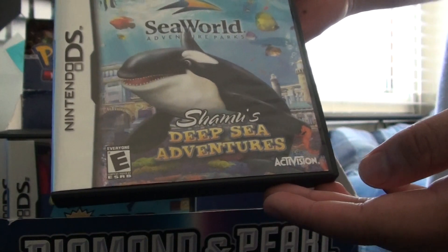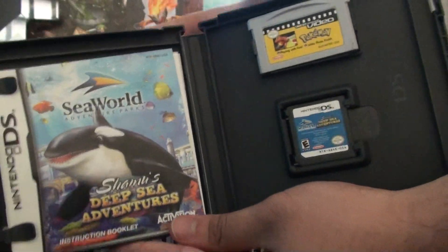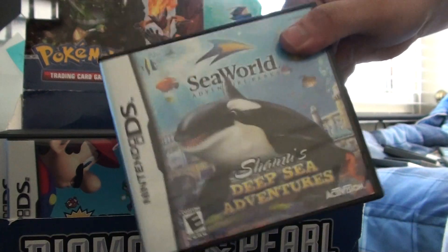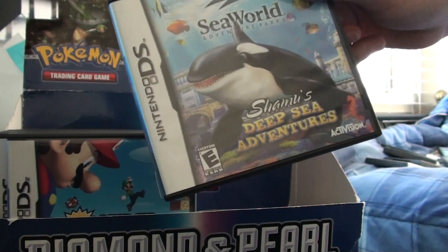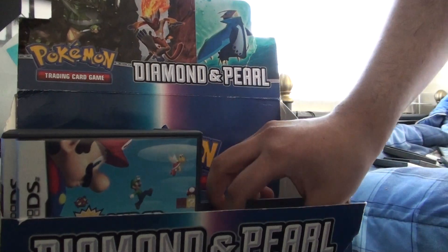SeaWorld Adventure Parks: Shamu's Deep Sea Adventure. Why on earth do I have this game? Well, I didn't buy this game, I got it for free. If I'm not mistaken, it was when Pokemon Trozai first came out — there was an ad in the paper that said buy Pokemon Trozai and get one free DS game. And so I was like, yeah, one free DS game, I'm in.